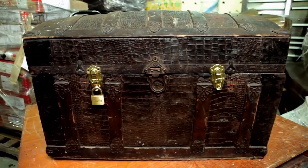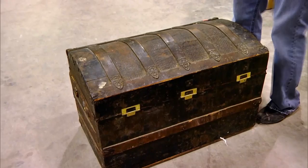I'll go $25. I might shop around a little bit first. Four simple words: alligator skin, steamer trunk. Let's start them off.